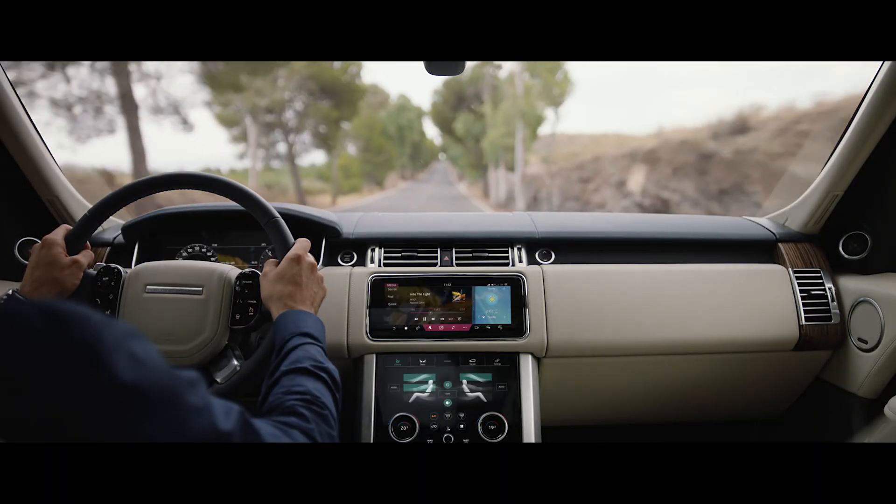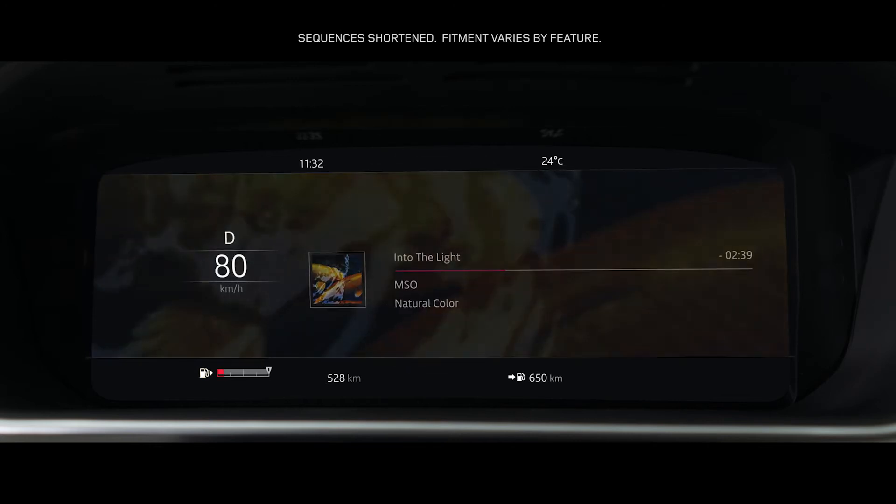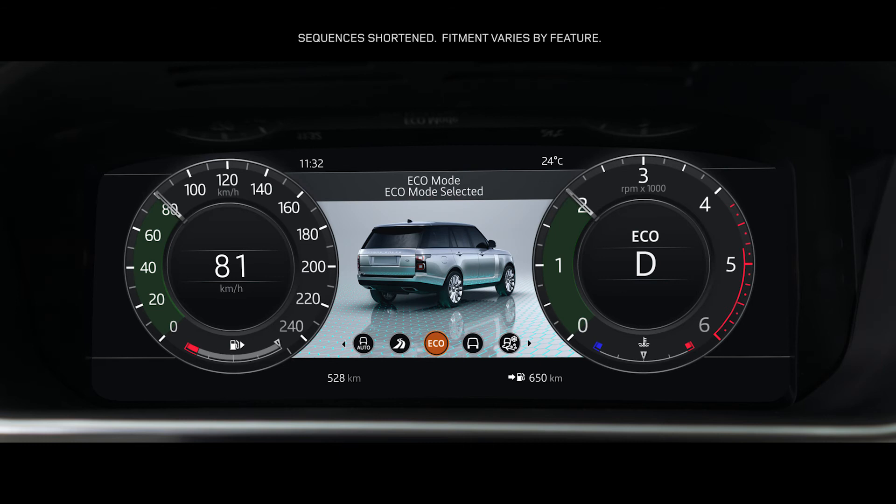The 12.3-inch high-resolution full-colour interactive driver display has four different layouts, which can be tailored to suit the driver's preference and deliver the key information required.